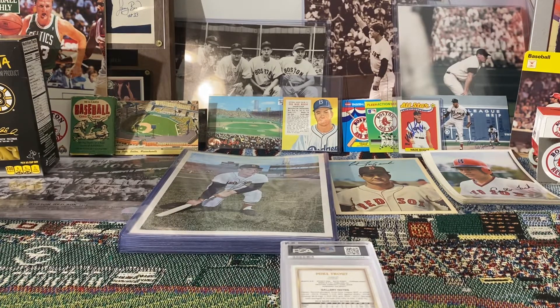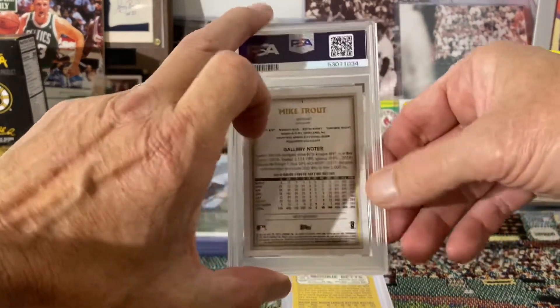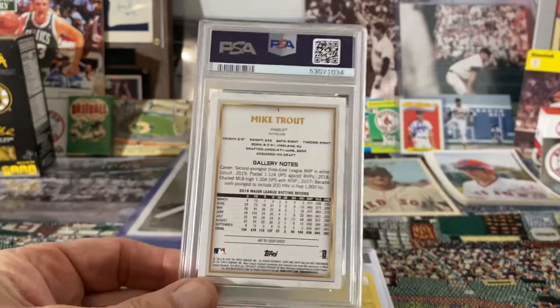Hey guys, Jim here coming back with another video. I've got seven ultra-modern cards that have come back from PSA — just got them back today. They've been out since October of 2020, so no idea on the grades. Just gonna quickly go through these and let's see how we did.